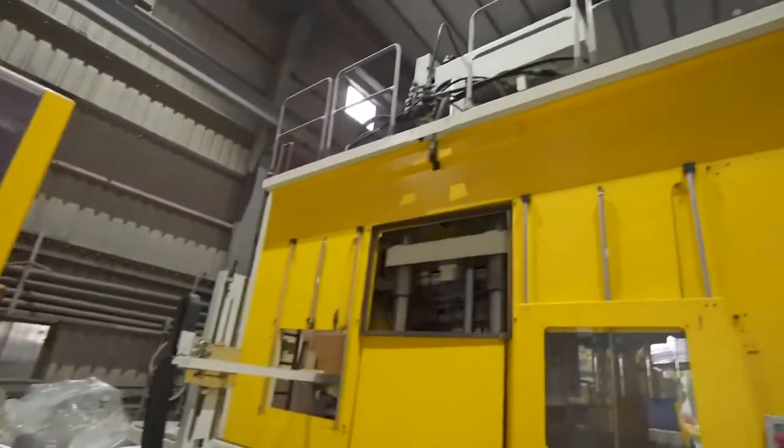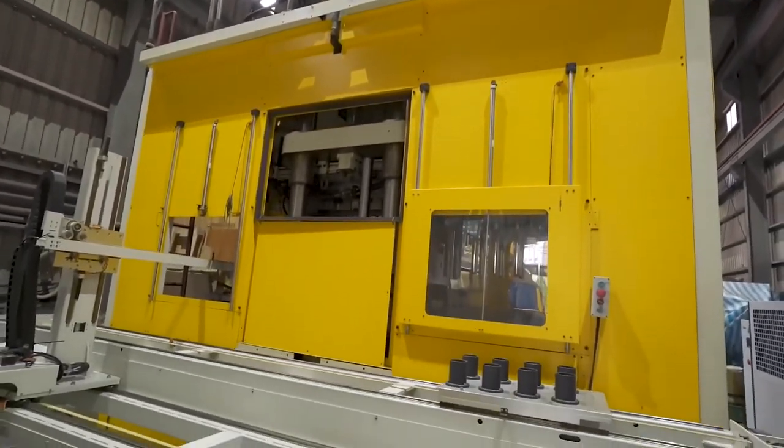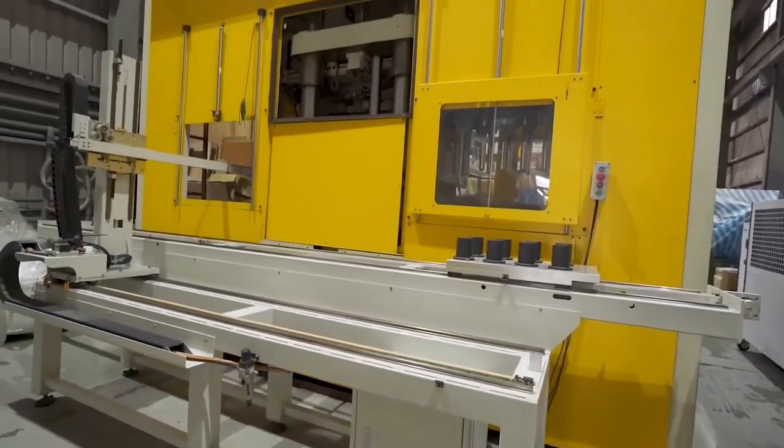We also have the KPD-3200 with an A-plus-A cavity mold and automatic robot, which has even lower power consumption — saving 76% compared to the KPD-1600.